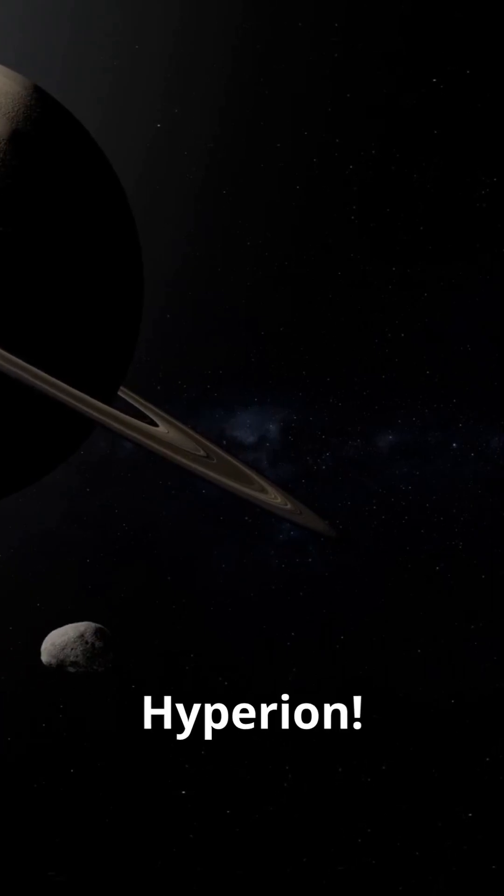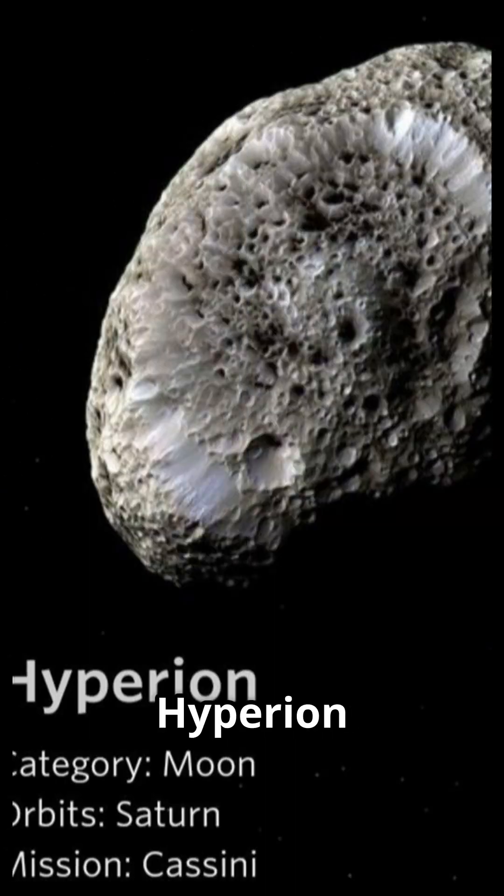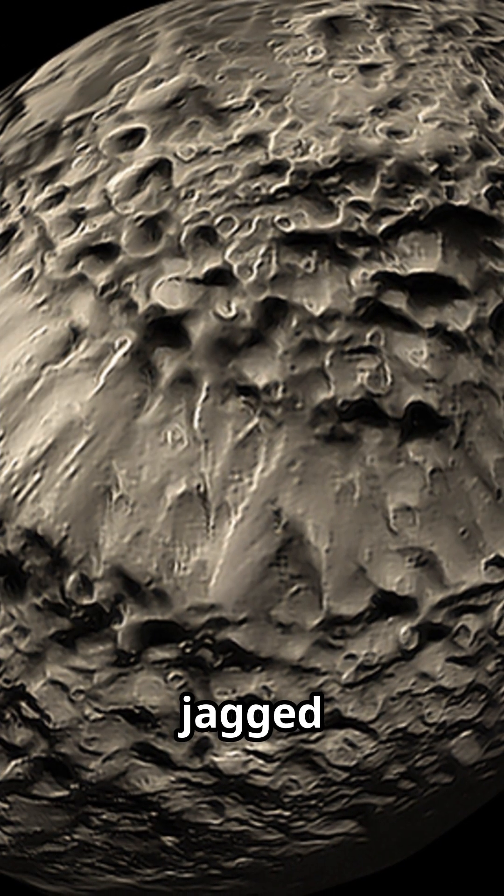If your moon looks like a sponge, you're Hyperion, Saturn's strangest moon. Unlike any other moon you've seen, Hyperion is shaped like a cosmic potato and has a surface that looks like a sponge, covered in deep, jagged craters.